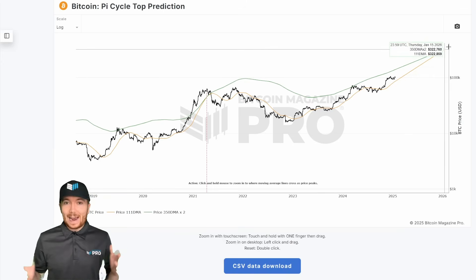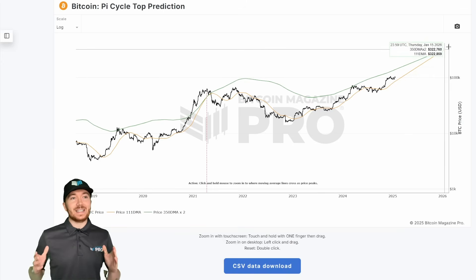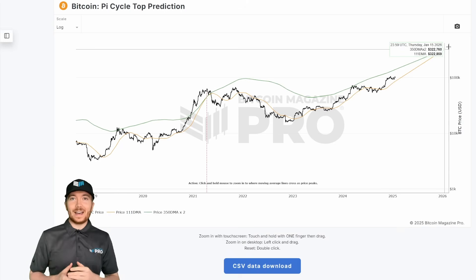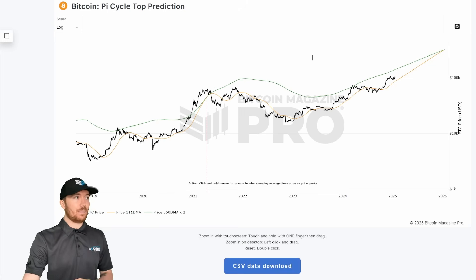Right now, as I film this, they're predicted to cross on January the 15th, 2026, which, if history is any indication, would indicate that that date might be within just a few days of Bitcoin's market peak happening.